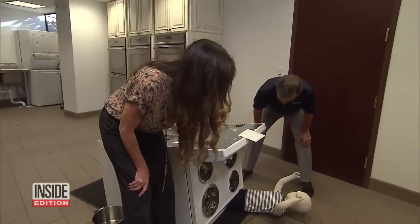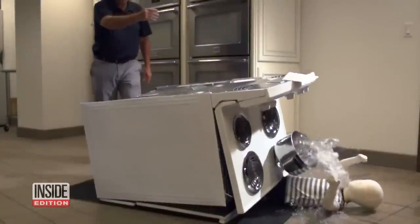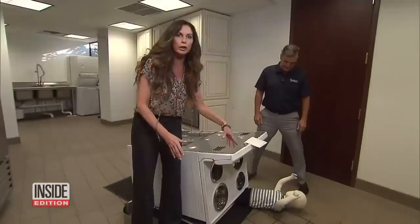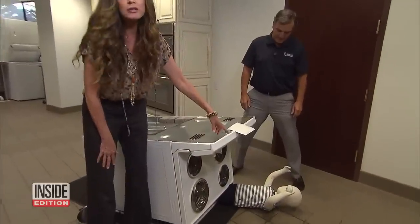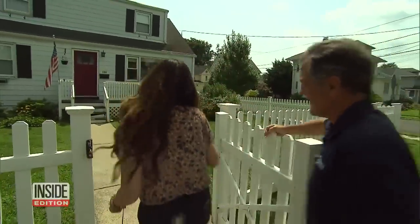We can see the child is actually trapped under the oven, and you can imagine how serious this would be if the elements were still on. If that pot of water were boiling and that was a real child, this would be a devastating tragedy. We wanted to see how many people have stoves that are potentially dangerous.